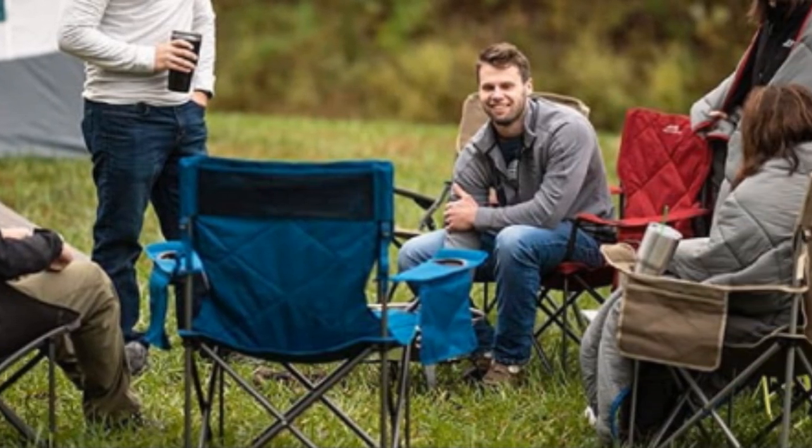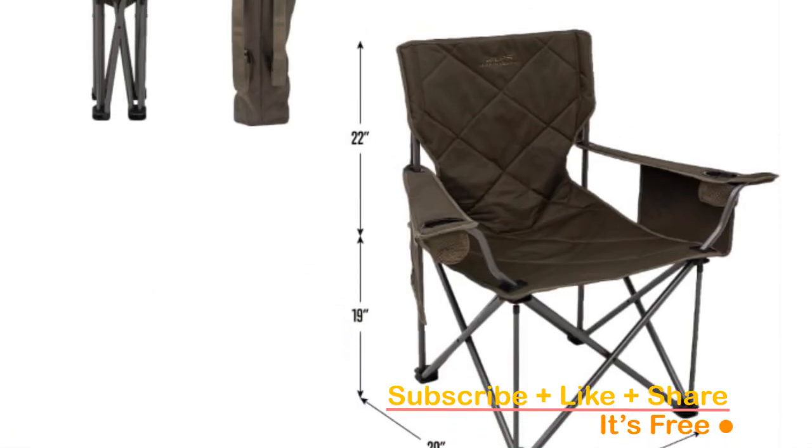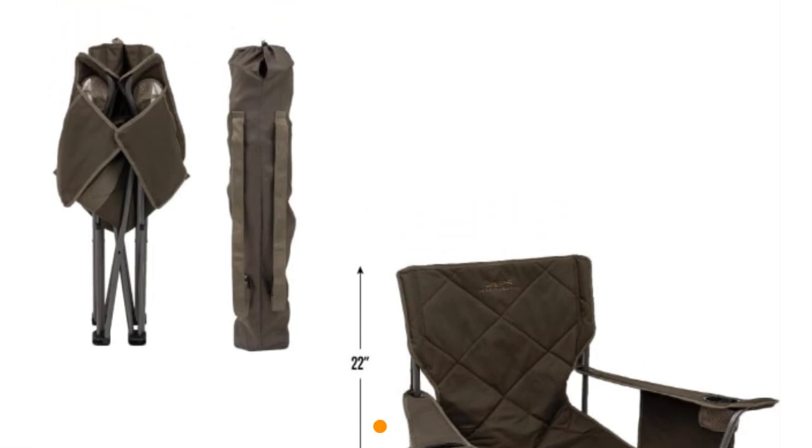Take your outdoor chairs hiking with ease using the included carry bag equipped with adjustable backpack straps. Don't miss out on these camping essentials. Elevate your outdoor experience with the Alps Mountaineering King Kong Camping Chair — perfect for camping, beach outings, and more. Check the link in the description to make this foldable chair yours today.